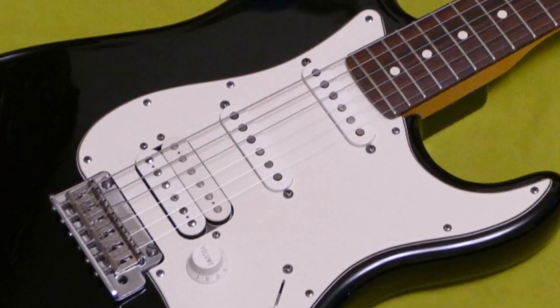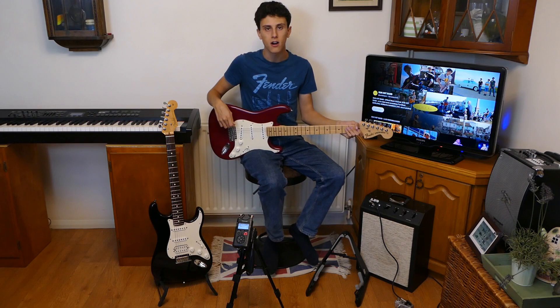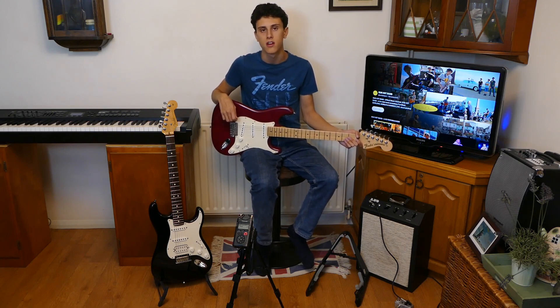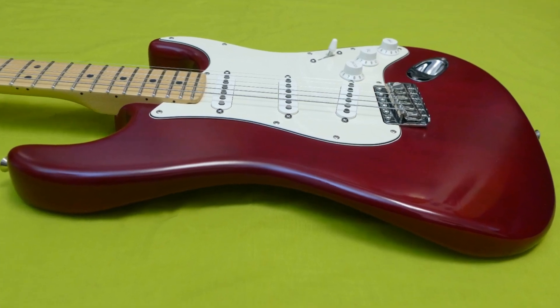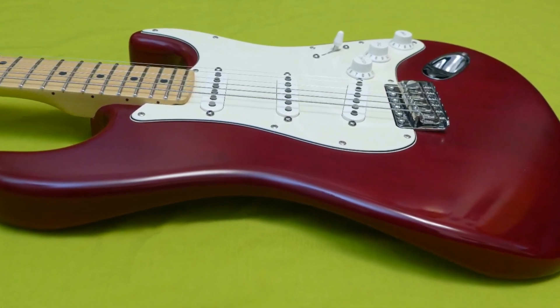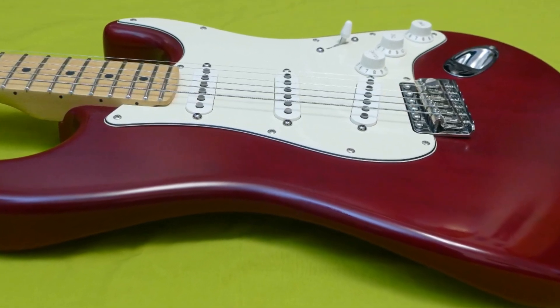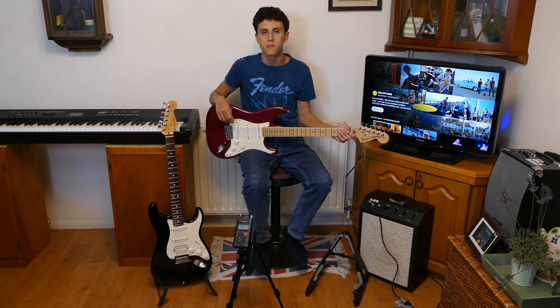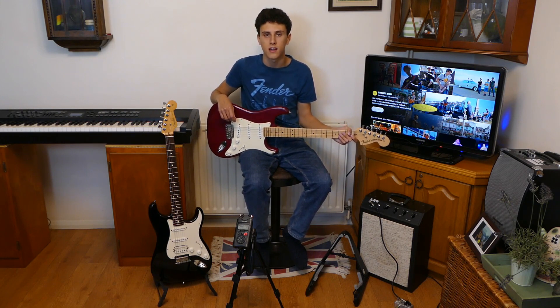However, some players may prefer the look and feel of a nitro finish over the gloss urethane. The Highway 1 Stratocaster has the advantage of a more vintage sound and appearance thanks to its Texas Special single coil pickups and nitro finish, giving more authenticity and personality when playing bluesy or classic rock tunes. It also has a lower price than the American Standard Stratocaster, making it more affordable for budget-conscious players. However, some players may find the single coils too noisy or limited for heavier or modern styles of music. Ultimately, both guitars are great options for anyone looking for a quality USA-made Fender Stratocaster, and the best way to decide is to try them out yourself.